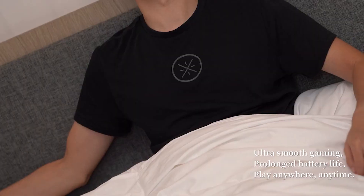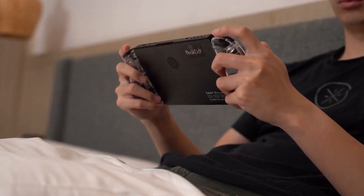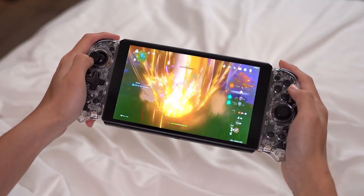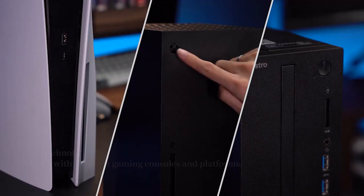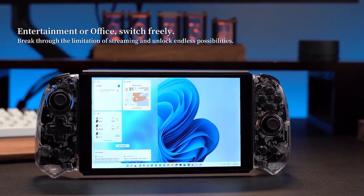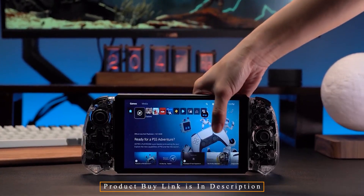Even when utilized with streaming devices, our console's M-Wave technology produces graphics that are very lifelike with little latency. The entire initiative is intended to take user experience to a new level, making our product unique in the marketplace and our brand one that values customer feedback.